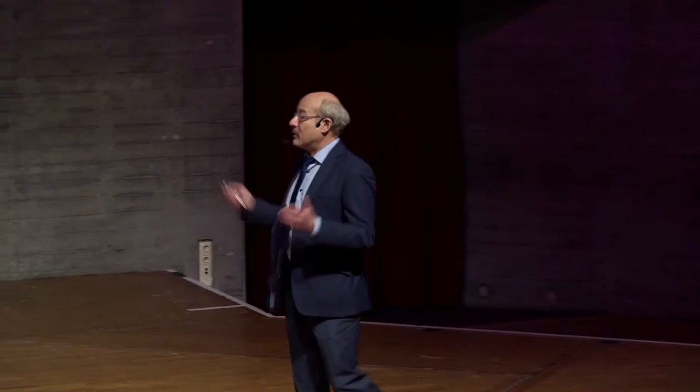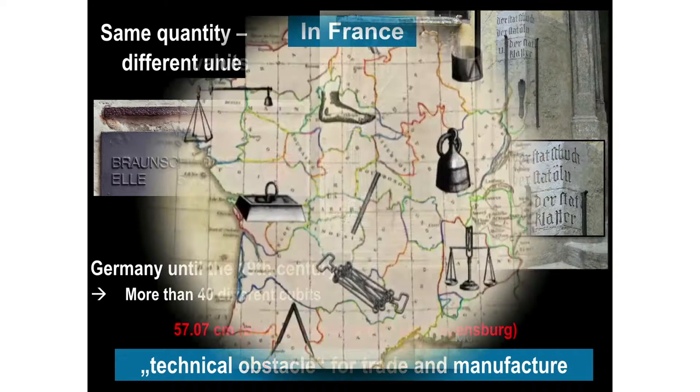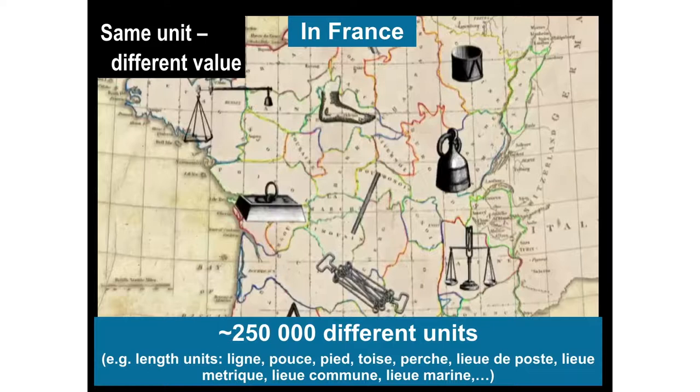This is clearly a technical obstacle for trade and manufacture. You might say maybe in France it was better — they had one strong king at those times. It was not better. They had 250,000 different units for lengths, for instance the Ligneuse, Pouze, Pierre, Trois, Bresch, Leu de Poste and so on — a really confusing situation.